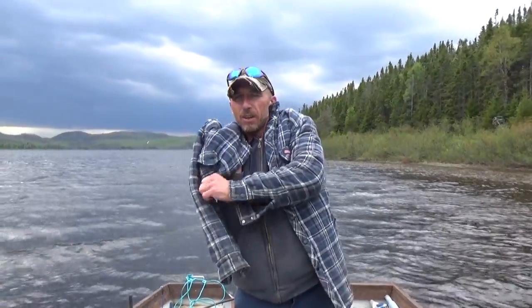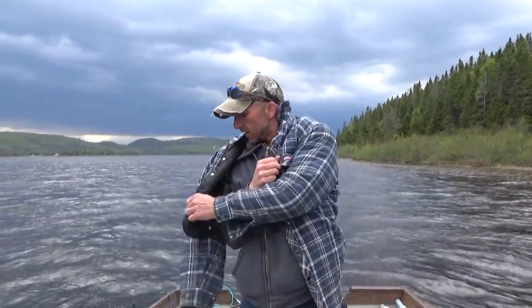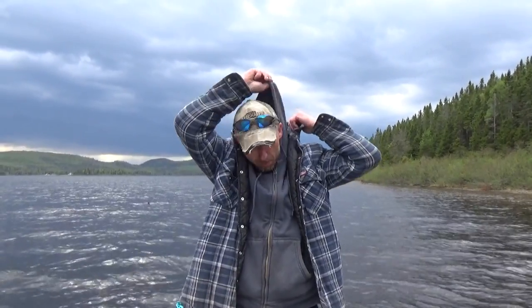Me and the young fella here got a beautiful catch of trout — he got one dandy. There's a good shower of rain coming, so it's best for us to call it quits now. As always everyone, take it easy.